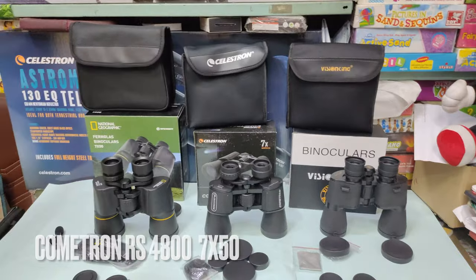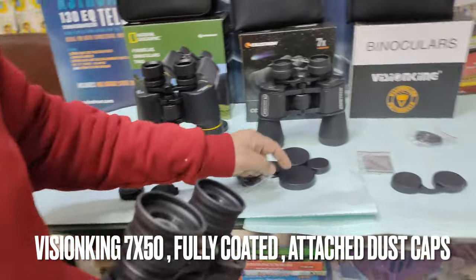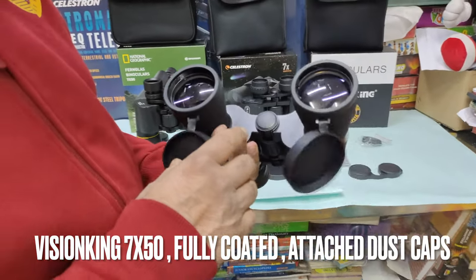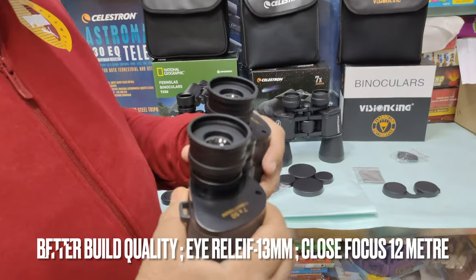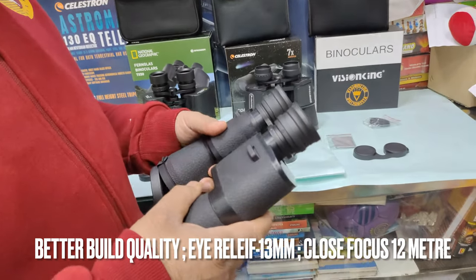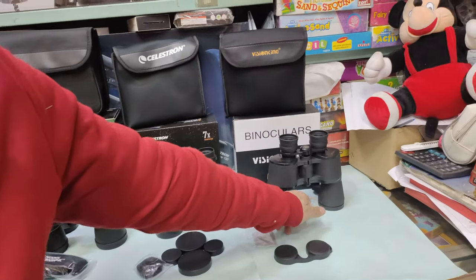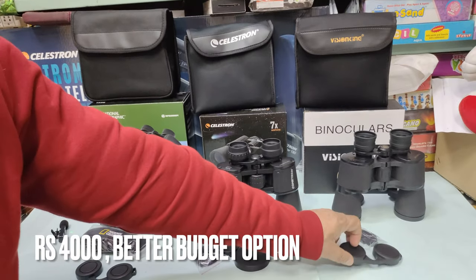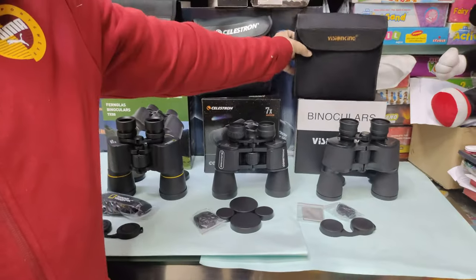The third binoculars is the Vision King 7x50. It has a different desk cap style compared to the Celestron. The objective lens coating is fully coated. The build quality is good — actually a little better than Celestron. The eye relief is about 13mm. The focusing distance is about 10-12 meters, so it won't focus as close. The accessories include a strap and a reasonably cushioned bag. The price is 4,000 rupees.